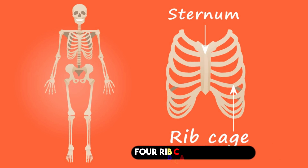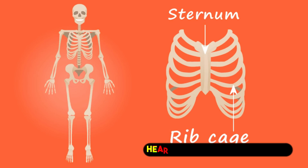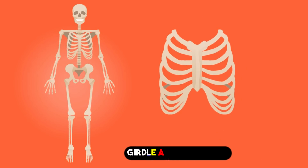4. Rib Cage. The rib cage, composed of the vertebral column, ribs, and sternum, protects the lungs, heart, and major blood vessels from compressive forces and blunt trauma, while also providing support for the shoulder girdle and upper limbs.